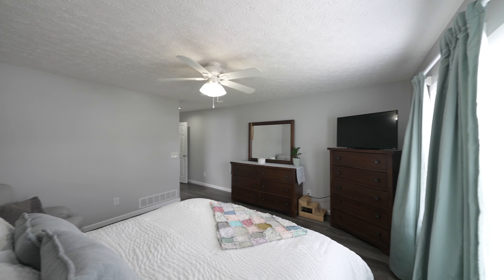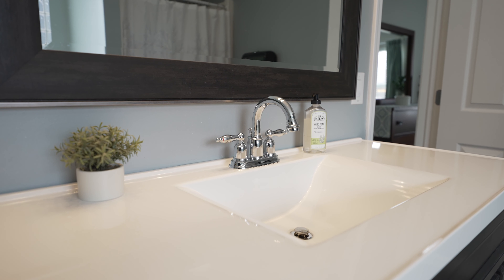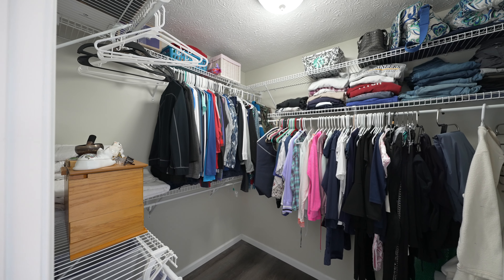First floor masters are hard to find, so you need to call today to schedule your appointment. This bathroom is gorgeous and such a great size — the soaking tub is amazing, and I love how it leads right into your walk-in closet.